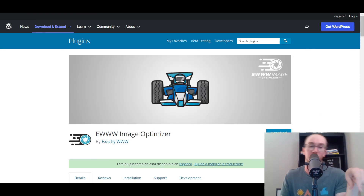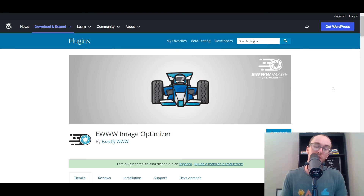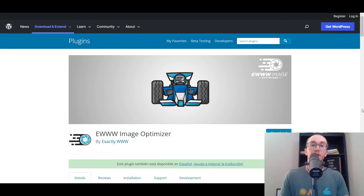Moving in at number nine, we have EWWW Image Optimizer. This is a great one if you plan on hosting a bunch of photography or big files on your site and want to keep things optimized so pages don't load slowly — especially for people on a phone or with a bad connection. It's important that your images are properly sized and optimized on your WordPress website no matter what type of site you're building, so things load nice and fast for visitors. Definitely recommend using an image optimization plugin like this.